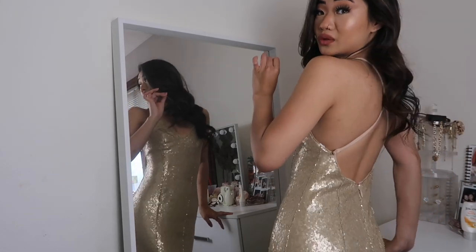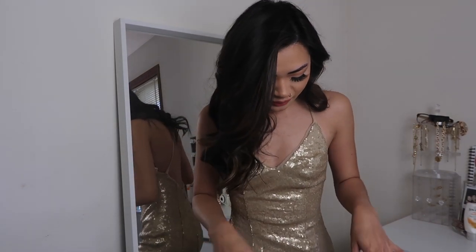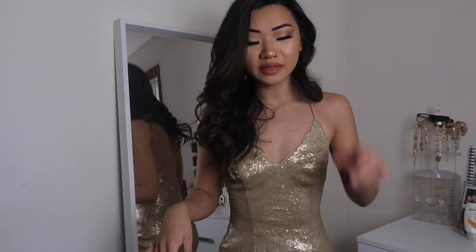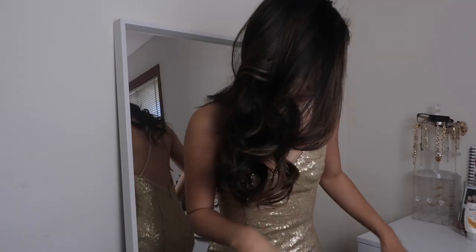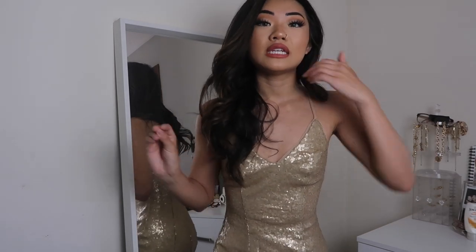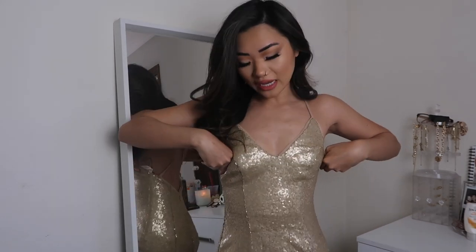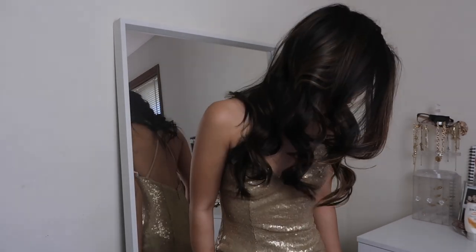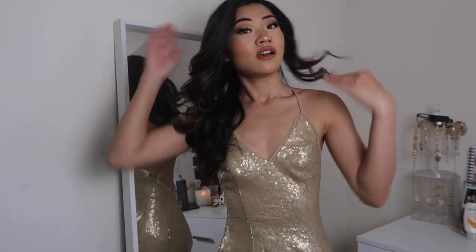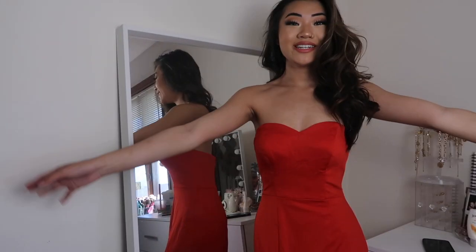I've never had a custom made dress before and this one is so good — it just hugs me in all the right places. I really love the quality; it's very thick in a good way, not cheap at all. The back is so cute, it gives such a classy look. I will be honest though, a couple sequins are falling off — I think it's because I'm stepping on the train, which is super long. But I love this one a lot. I feel like a freaking million dollars in this!